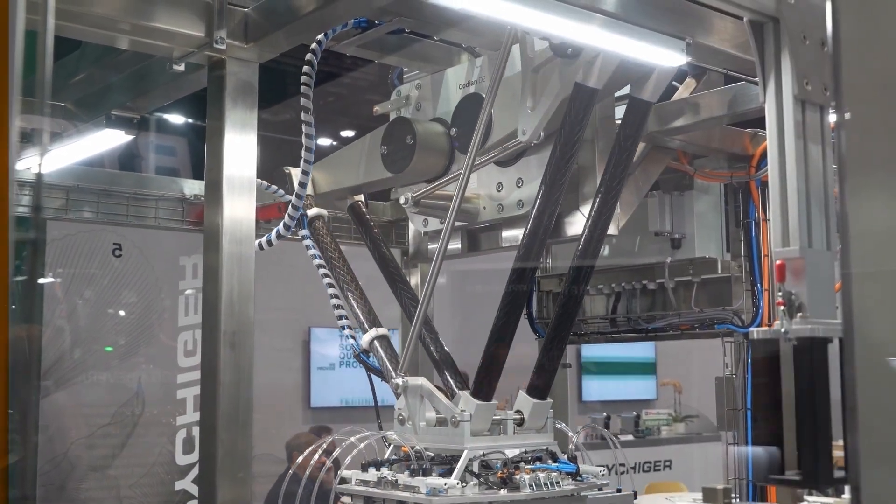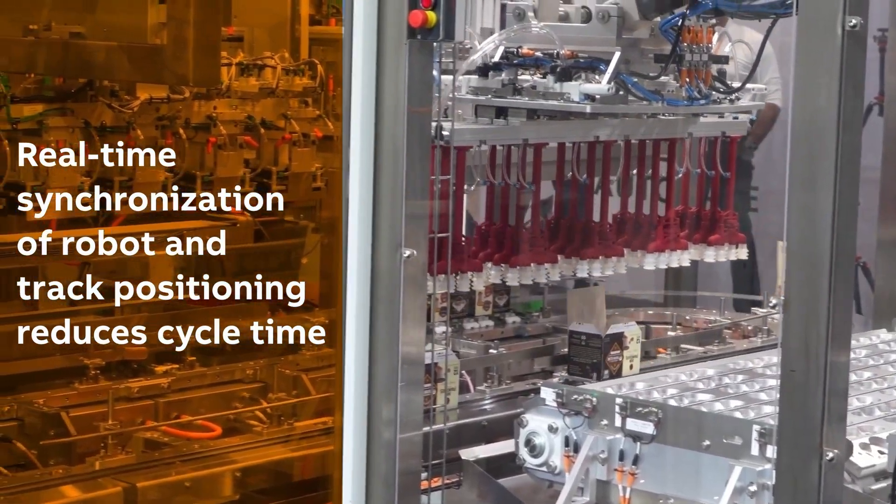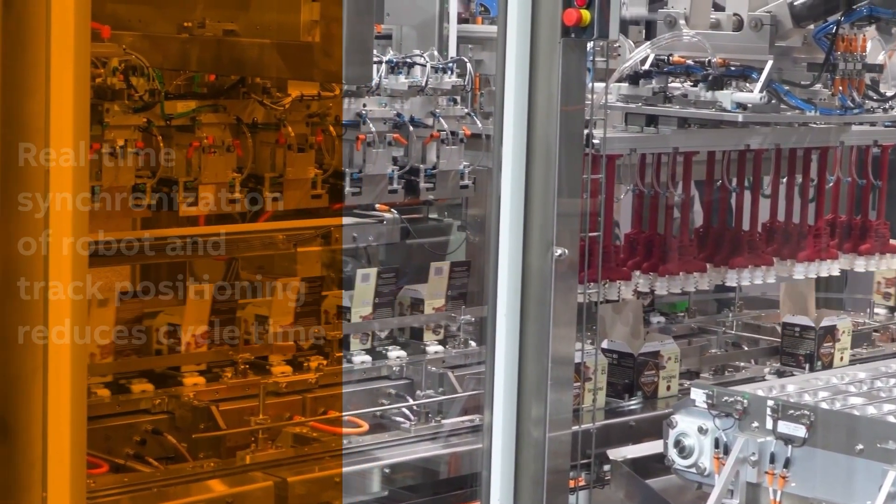Additionally, we integrated a Kodi robot into the framework, achieving real-time synchronization between the robot's motion and track position, which significantly reduces cycle time.